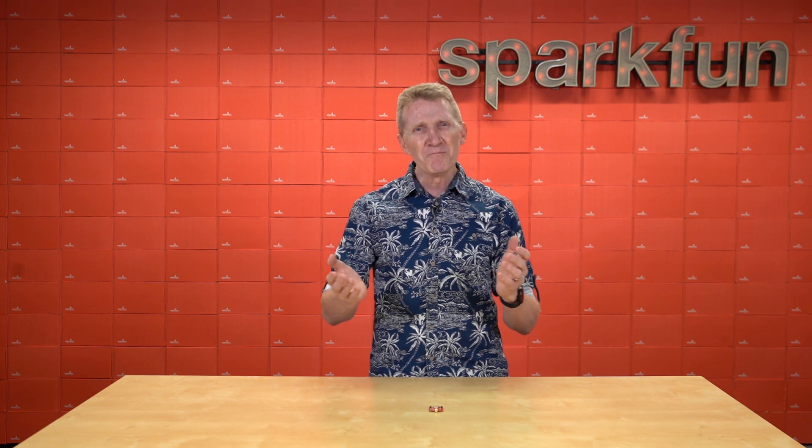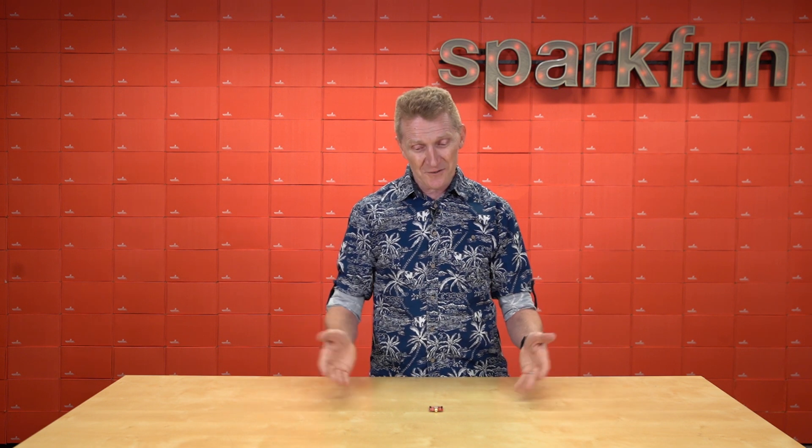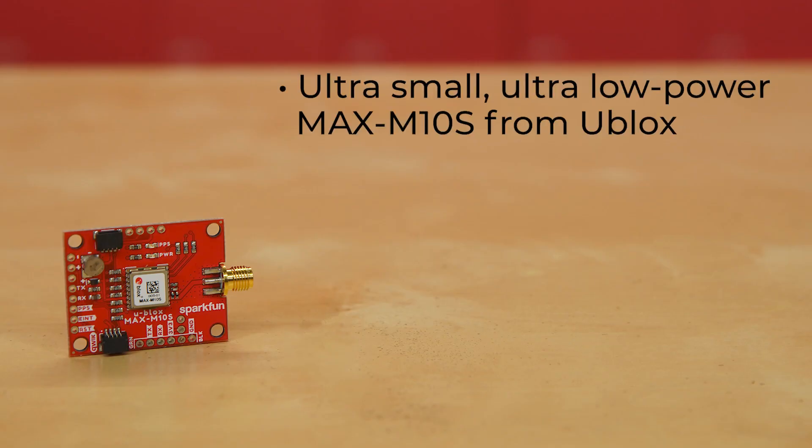But maybe you don't need millimeter-level accuracy, or maybe you don't want to spend a couple hundred dollars just to do a little GNSS prototyping. Well, we've got a solution for you. Introducing the new SparkFun GNSS Receiver Breakout Max M10S. This breakout uses the ultra-small, ultra-low power Max M10S from u-blox.